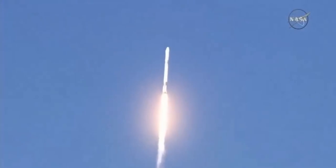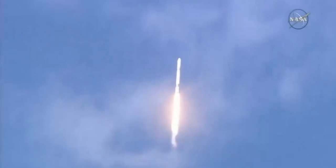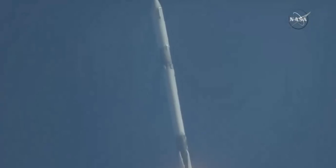We are 40 seconds into the flight of the Falcon 9. At one minute, five seconds after liftoff, Falcon 9 will reach transonic speed. The vehicle will pass through an area of maximum aerodynamic pressure called Max-Q.